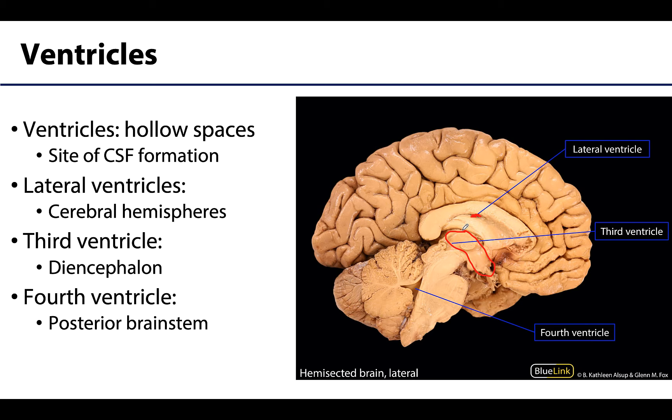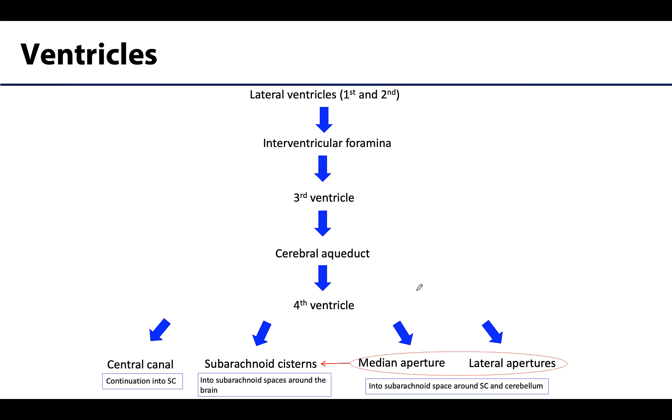The third ventricle is going to drain via the cerebral aqueduct into the fourth ventricle, which lies between — and posterior to — the brain stem, with the cerebellum here. So this will be your fourth ventricle. You can visualize the flow from the lateral ventricles with these arrows: lateral ventricles into the interventricular foramina, into the third ventricle, then through the cerebral aqueduct into the fourth ventricle. I want to focus on what happens after the fourth ventricle.